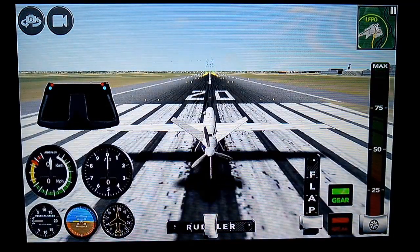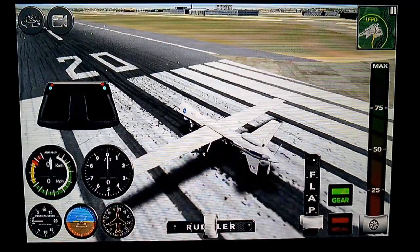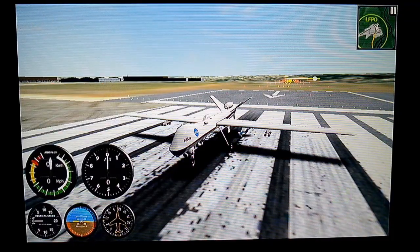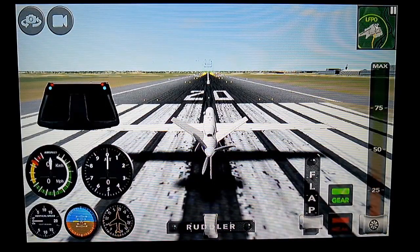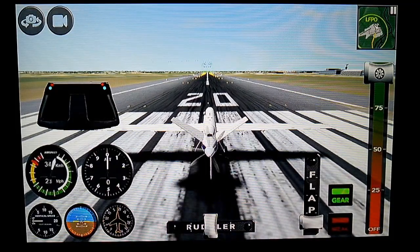132.2, over 9.2, bye. 132.2, goodbye. 132.2, over 9.2, bye.